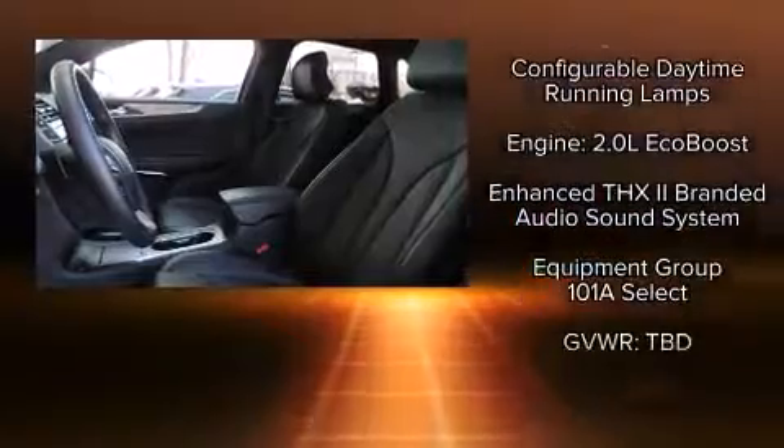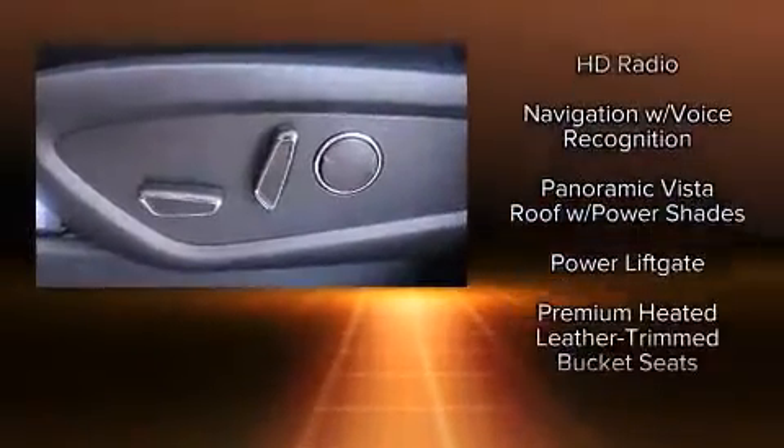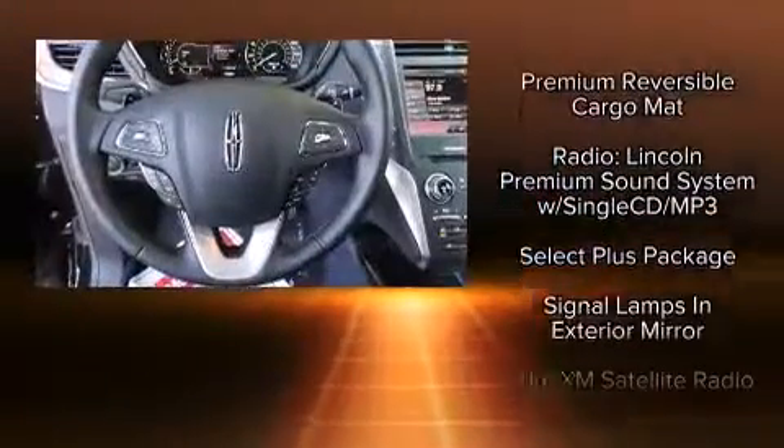Lincoln also prioritized safety and security by including front and side impact airbags, a security system, and four-wheel disc brakes with ABS.